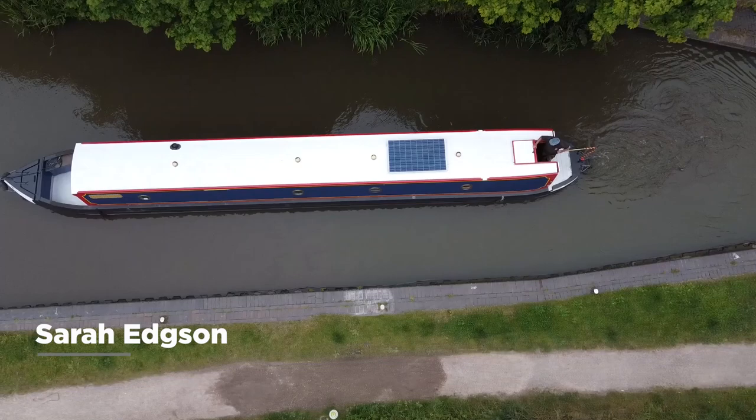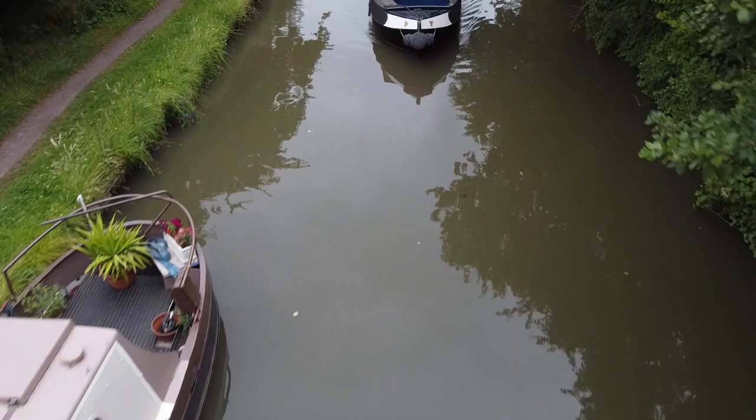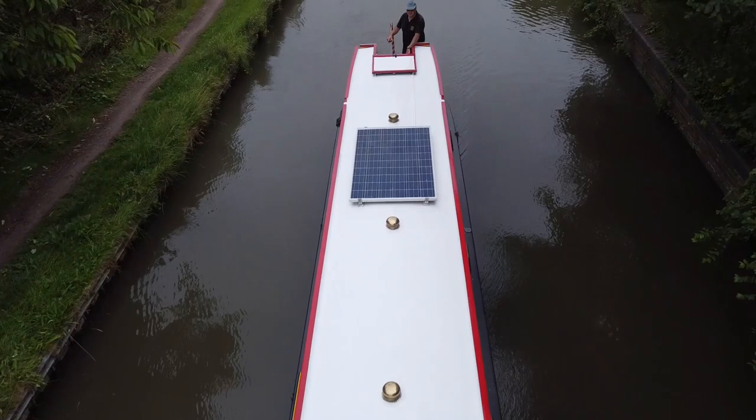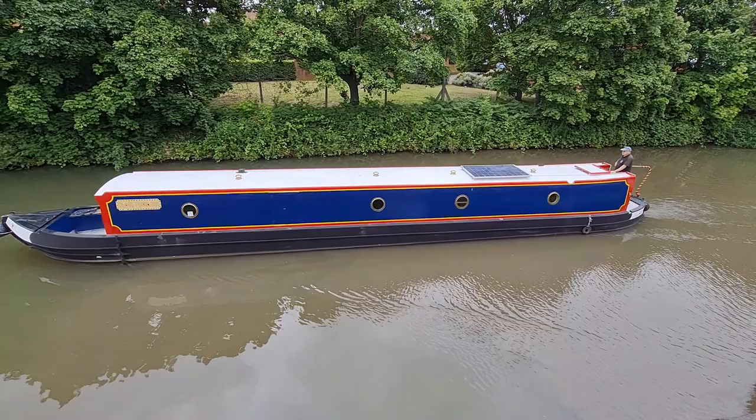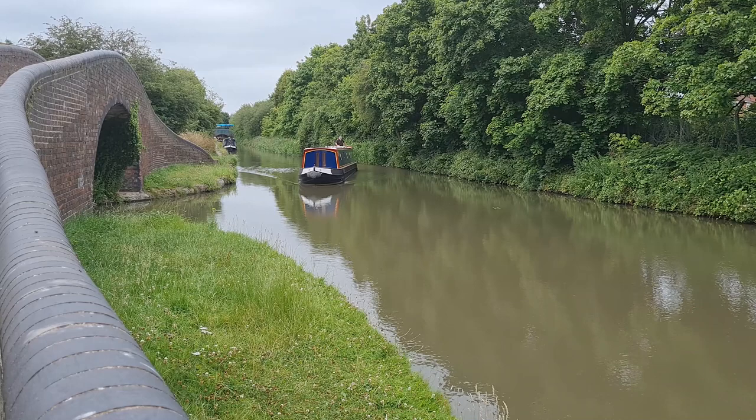This is narrowboat Iron Maiden. She's a 57 foot traditional stern narrowboat and she was built in 2001 by Culldon Boats. As you can see from the footage here, she has an all porthole exterior, there's a solar panel to the cabin top and the paintwork is in good condition.